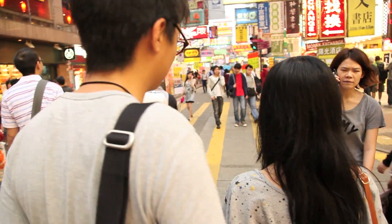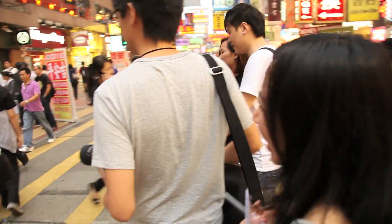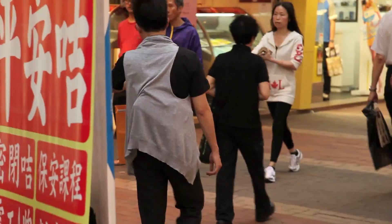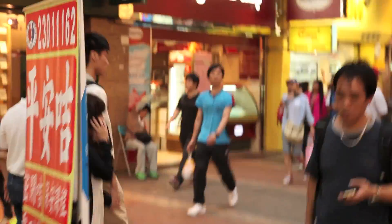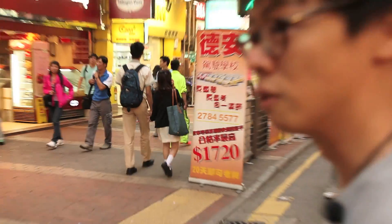Do you think that's fashion? Why has he got that on his back? The hunchback of Hong Kong. Oh no, that guy in yellow — that guy in yellow. He's like a walking road sign. Oh, he's gone. Speed of light.